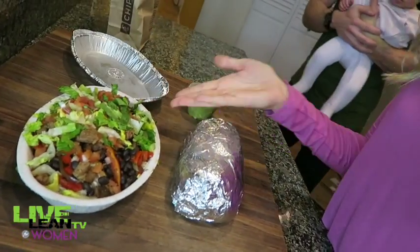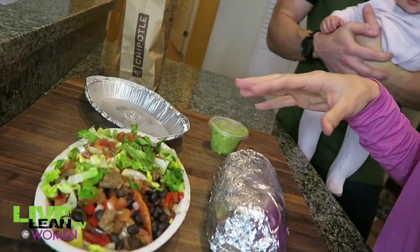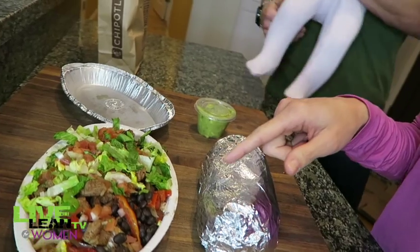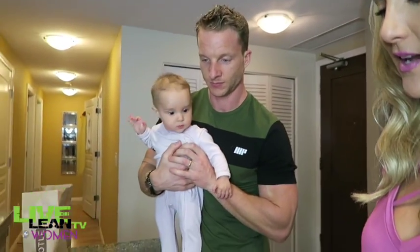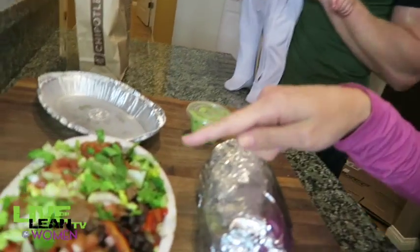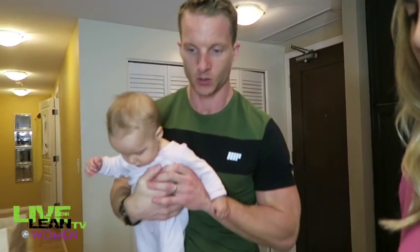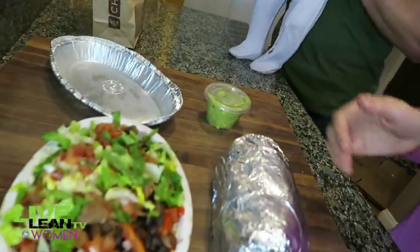We went with a bowl instead of a burrito. Inside we have white rice, black beans, steak, tomato salsa, and lettuce. That's it — only five ingredients. No guacamole, no cheese, no sour cream, no tortilla either. So what do you think?